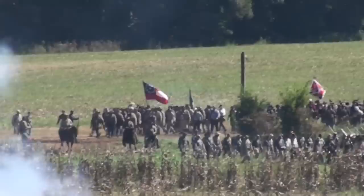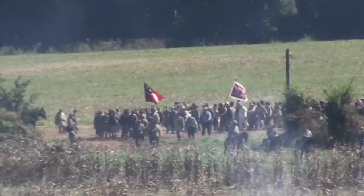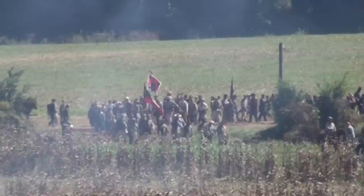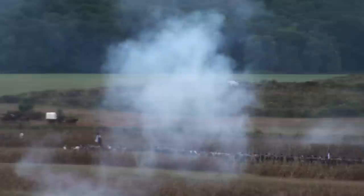Alright guys, what you're looking at is a video from the BGA Blue-Grey Alliance 150th Chickamauga reenactment. It was in late August or early September of 2013, so almost two years ago now, and I was finally able to get the over three and a half hours of footage condensed down into something that you guys could watch. As you can see by how the video's been going so far, the entire video is going to be this bird's eye view.